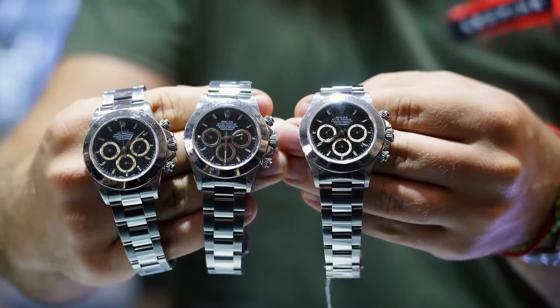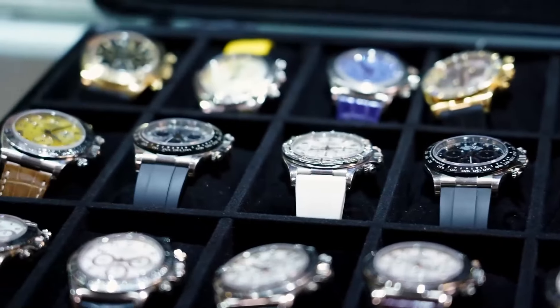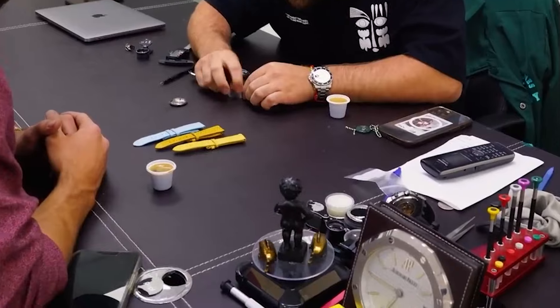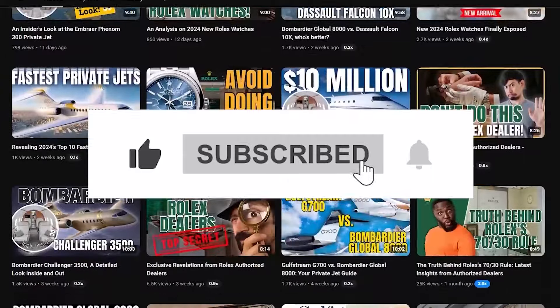Remember, a watch's value can swing like a pendulum due to various factors. The Rolexes we've covered today are looking sharp for appreciation, but always do your homework before diving in. Enjoyed our chat? Drop a comment or a thumbs up, and don't forget to subscribe for more luxe insights from Opulent Oasis.